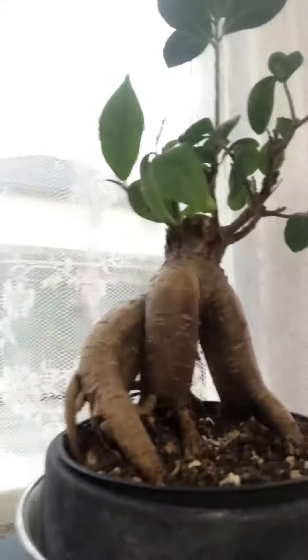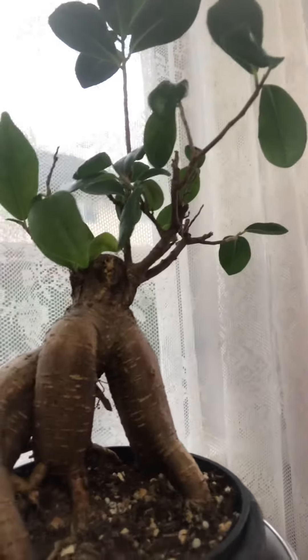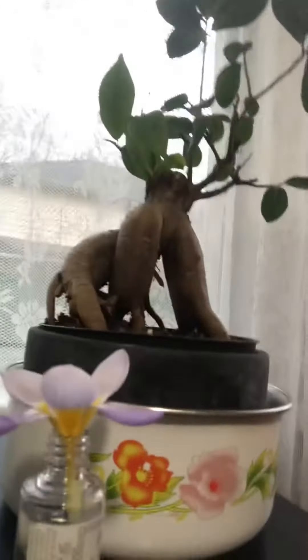Hello buddy, today you're going to see our plants. These are the plants I'm going to show you today. This is a kind of tree plant, this is another kind, and here's a flower kind.